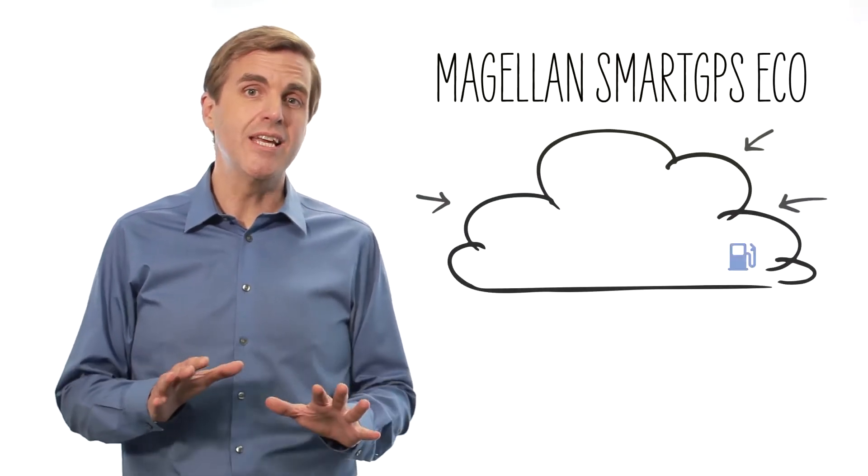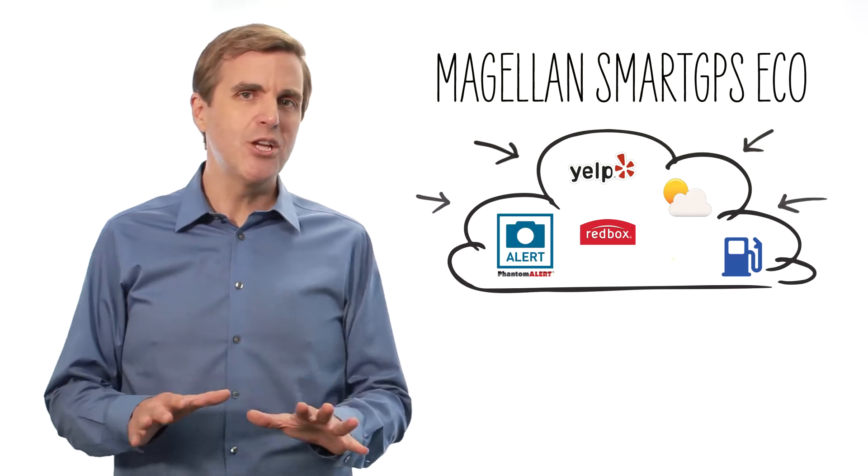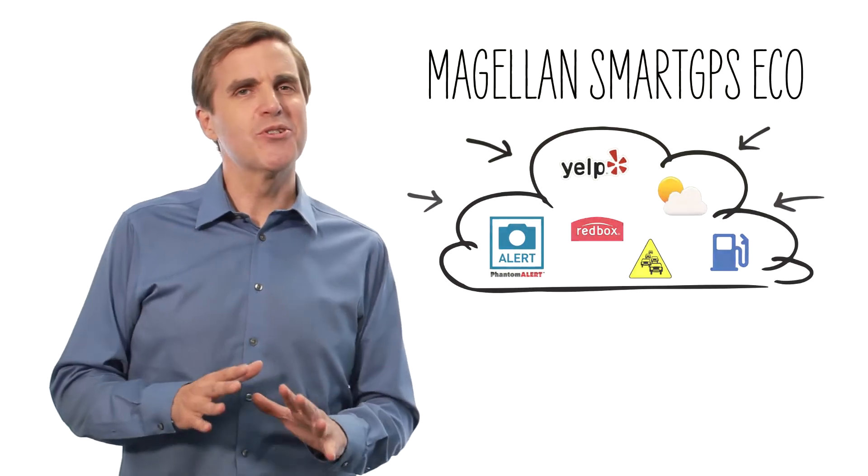Hi, let me introduce you to the Smart GPS Eco. The Magellan Smart GPS Eco brings together unlimited content, helping our customers save money, drive safer, and have fun.